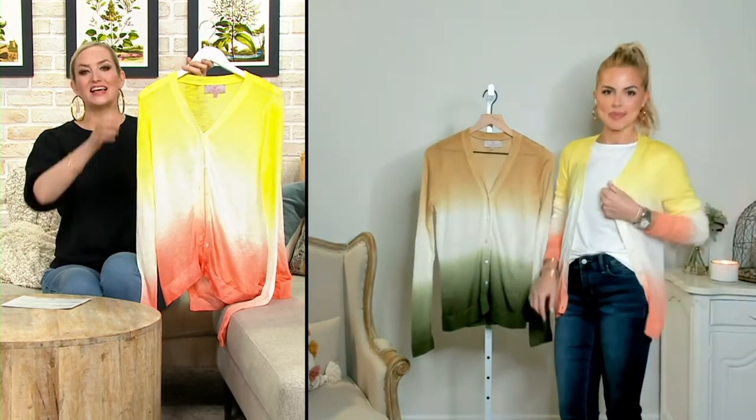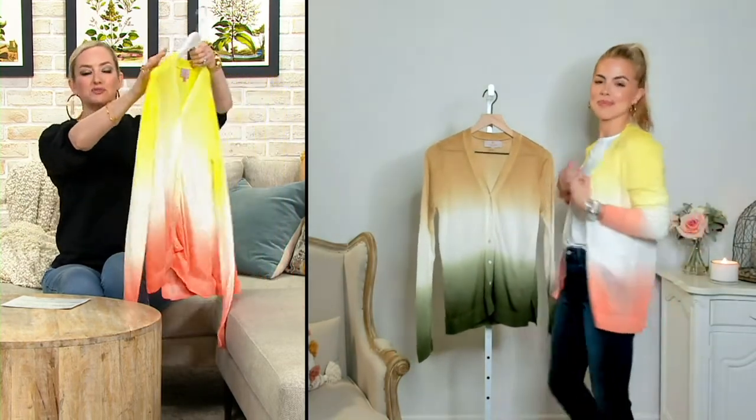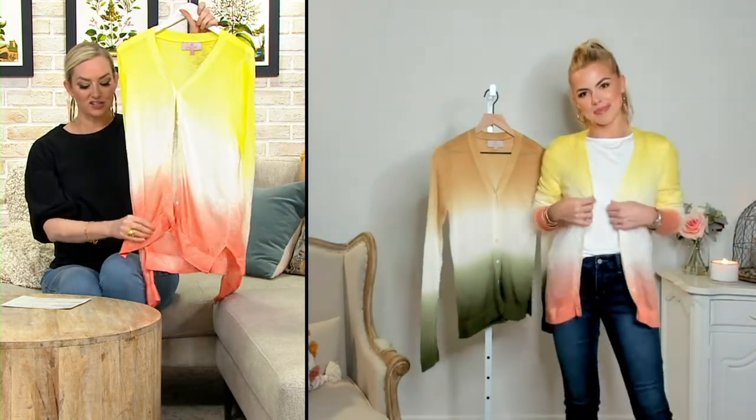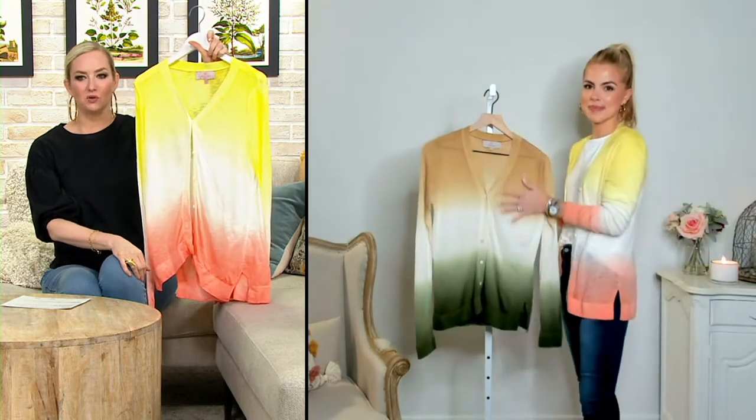At a clearance price, extra extra small through 3X, and in addition to the yellow peach you can see that Talia has next to her — sand pesto. They're both beautiful.